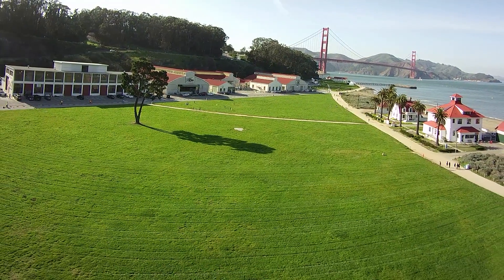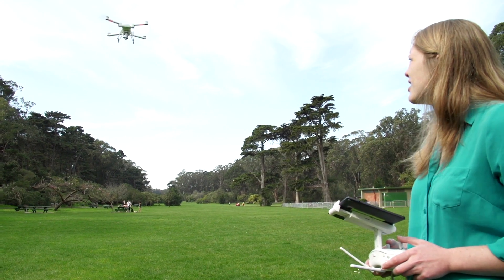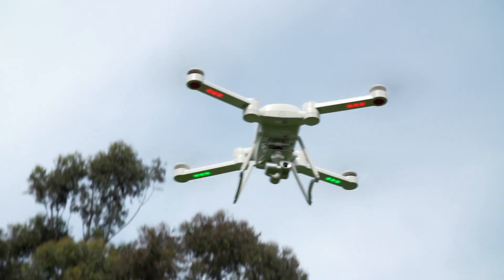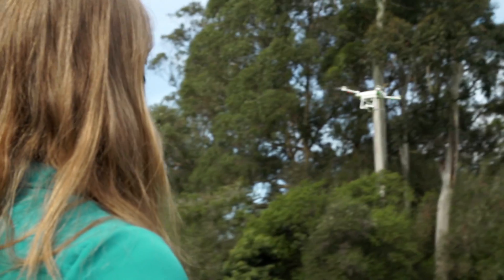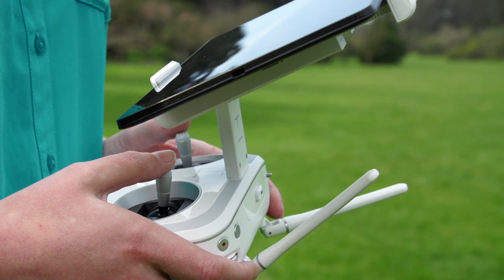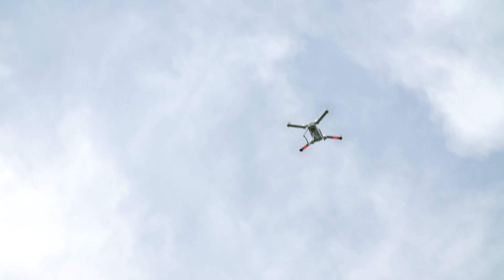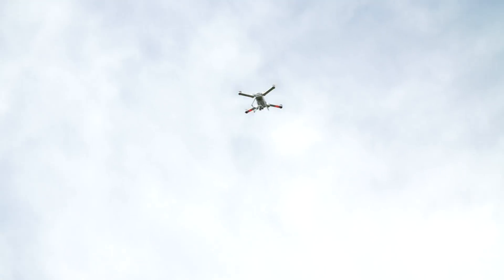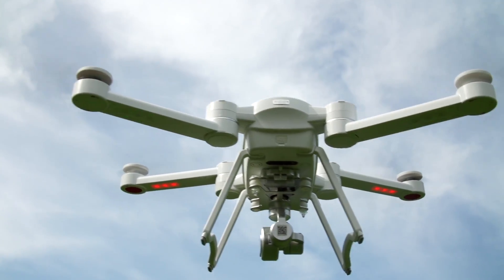The Bird always performed as promised, which built trust and confidence. It costs around $750, putting its price in line with the competing DJI Phantom 3 Advanced drone. Both sport autonomous flight modes and excellent GPS and visual positioning features. The Bird squeaks in a couple extra minutes of battery life, while the Phantom shoots higher quality video. Neither will win an award for agility, but they have a gimbal and fly smoothly enough to grab some nice video.